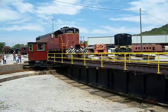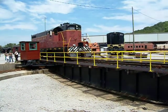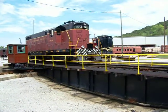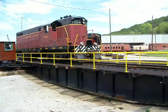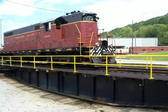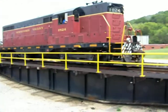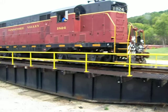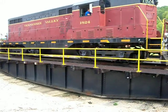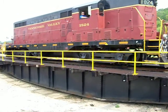Engine number 1824, built in 1951 by the Electro-Motive Division of General Motors. They don't build them like they used to — they built them bigger and better. This one has a 1,500-horsepower diesel engine — a diesel-electric. He's watching the track, he's driving, and he's stopped. The only sound you can hear now is just that 25-horsepower motor.